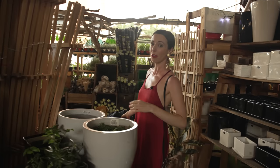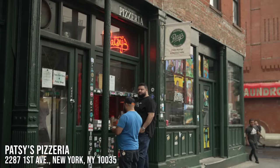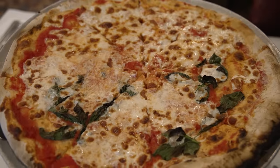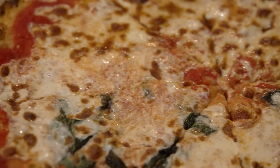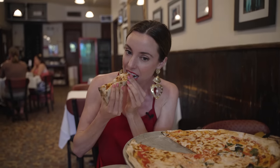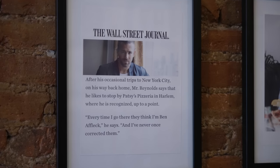Another recommendation is Patsy's, an East Harlem staple since 1933 and one of the first places to sell pizza by the slice in the United States. They're known for their coal-fired oven pizza. They got a half-and-half — traditional and margherita — because when you visit the original spot, you get what they're known for. It looks absolutely delicious — nice and cheesy with a crispy crust. Definitely come here if you're in the neighborhood.